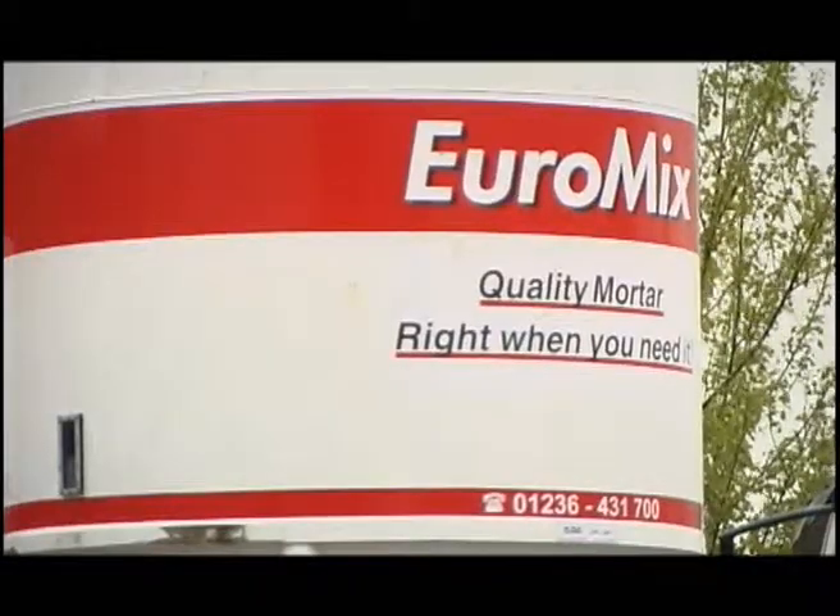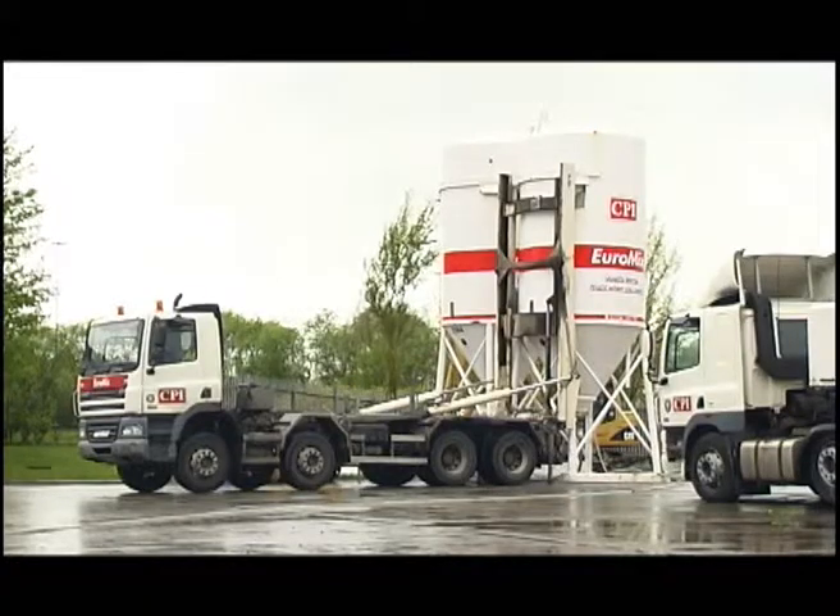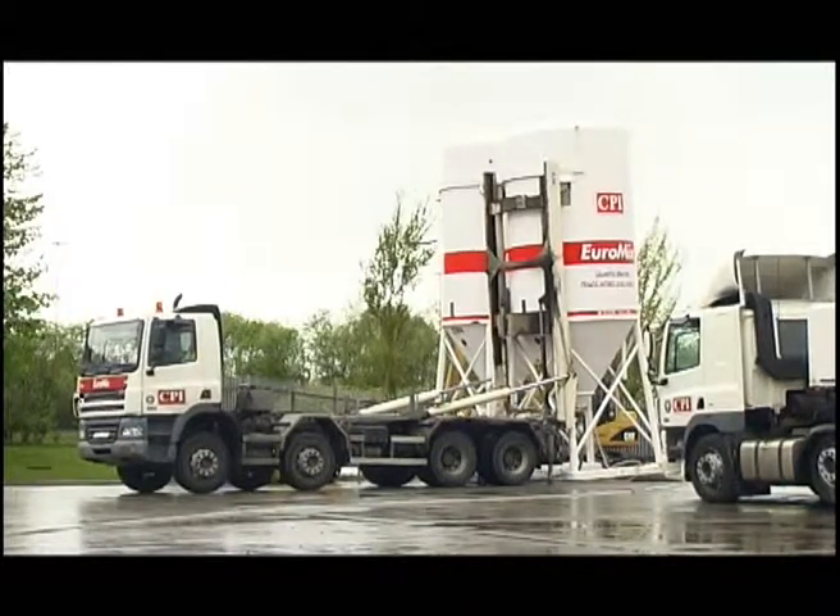Once the silo is on site, reorders are made directly to the plant. A tanker is then filled with the correct material and dispatched to site.